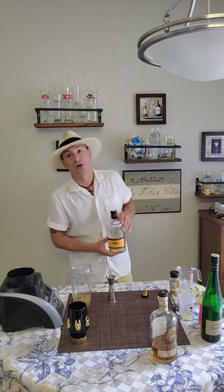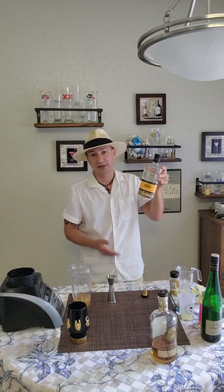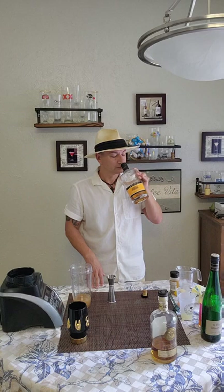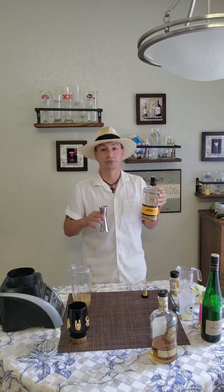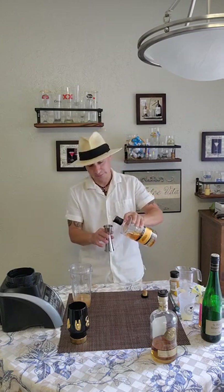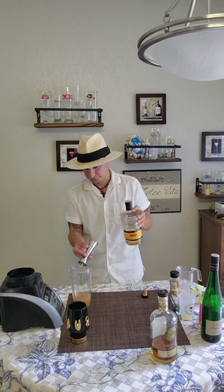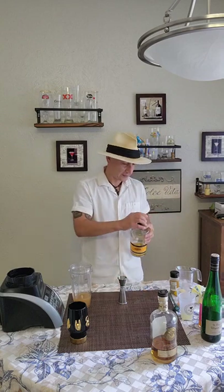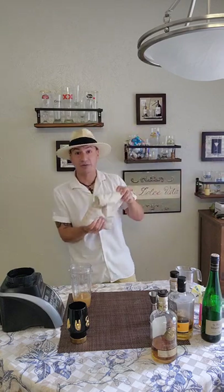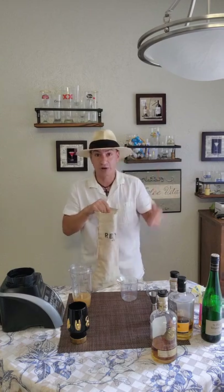Now we're going to use a gold rum agricole VSOP, which is probably the go-to for most people — it's the most highly available, and even that is sometimes hard to find. I always have some on hand because I love it for Mai Tais, I love it for Martinique cocktails, and now I love it for Voodoo Grog. An ounce of the Clément VSOP. Then we're going to do a cup of crushed ice — and look, I remembered the ice this time, I don't got to stop and do an awkward pause in the middle of my video. Instead I'm just going to go on an awkward rant.